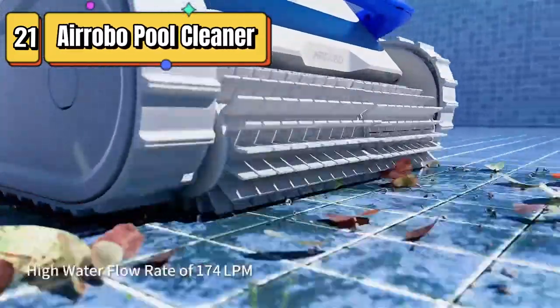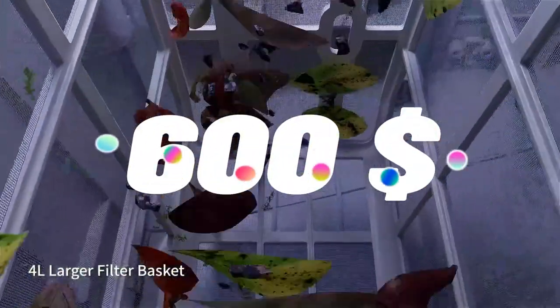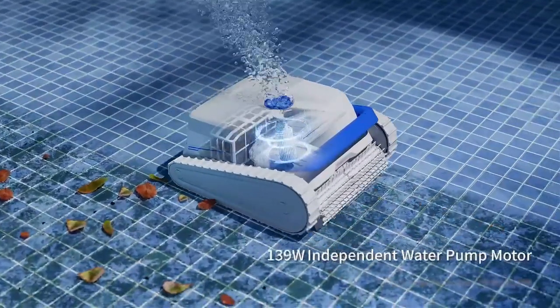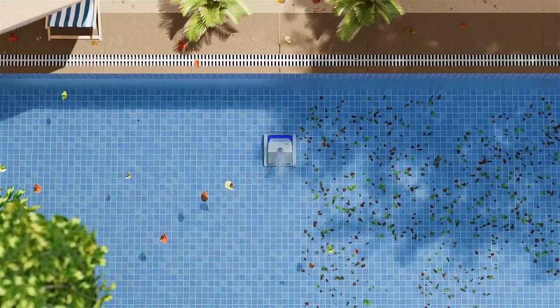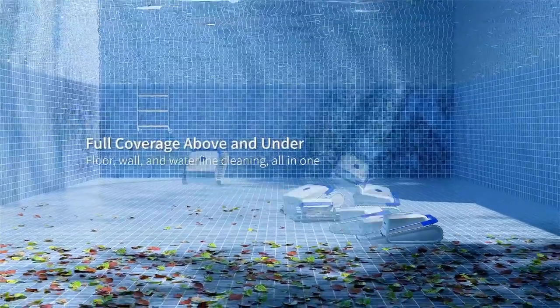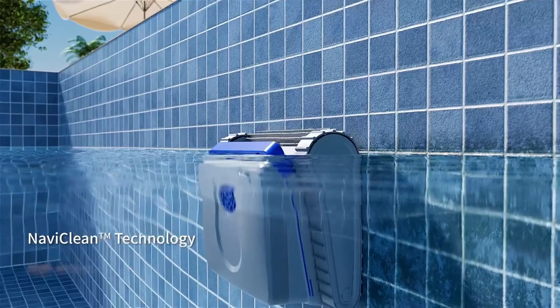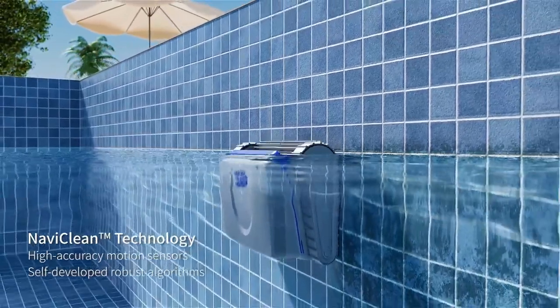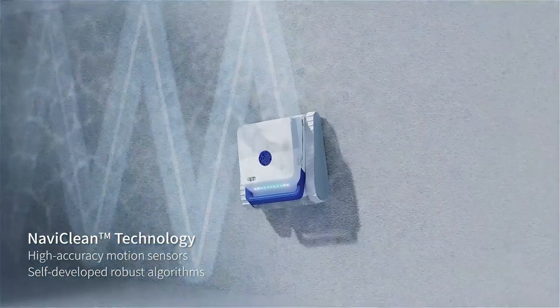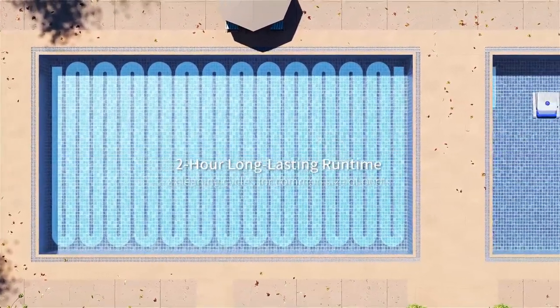Top 21 is a wall-climbing pool vacuum for use in in-ground and above-ground pools. It can clean the pool's floor, walls, and waterline for up to 120 minutes on a single charge. It features smart navigation and parking systems, a remote control, and a large capacity filter basket. Its cordless design makes it easy to use without cords or hoses. Overall, it is a convenient and efficient option for keeping pools clean.